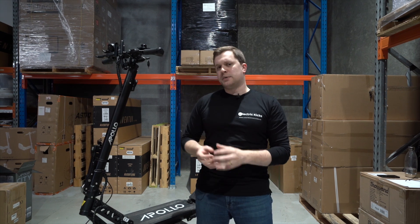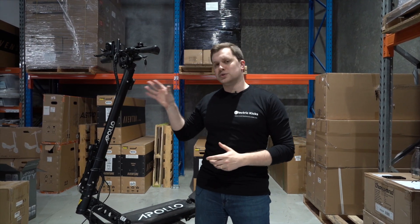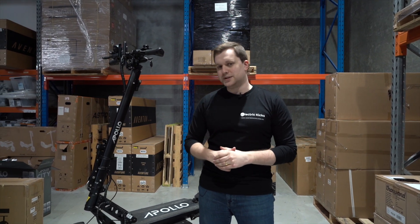And all of that gets packaged up for less than two and a half thousand dollars, which for something that can do what the Ghost does, is absolutely phenomenal. And that's why this one is on our best electric scooter list today.